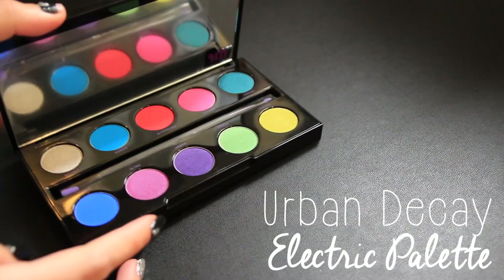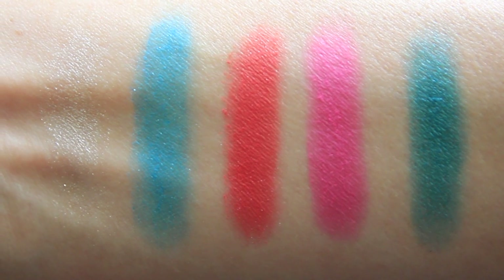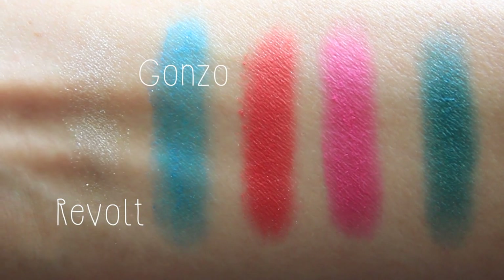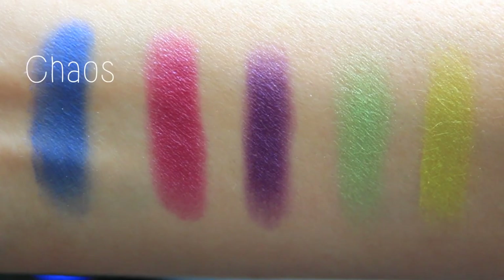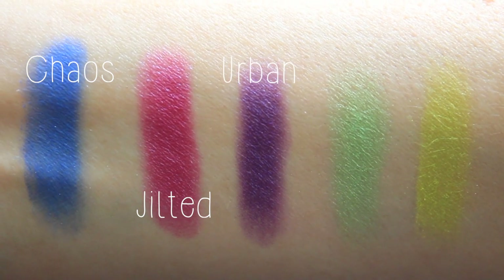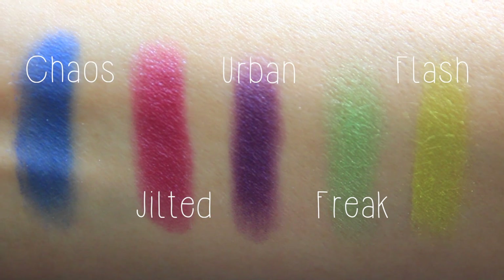The second thing I picked up from Urban Decay is their Electric Palette. It comes with two previously seen shades and eight brand new ones, and is a really good balance of matte and shimmer shades. The ten shades are Revolt, a metallic silver shimmer with silver glitter; Gonzo, a turquoise matte with floating tonal pearl; Slow Burn, a red-orange with floating pearl; Savage, a hot pink matte; Fringe, a metallic teal; Chaos, a blue matte with floating tonal pearl; Jilted, a metallic fuchsia with blue shift; Urban, a metallic purple; Freak, green with gold shift; and Flash, a lime green matte with floating gold pearl. I wanted to expand my eyeshadow colors since I have a lot of neutrals and deeper fall-oriented colors, and I thought this would be a great way to play with more spring and summer looks.